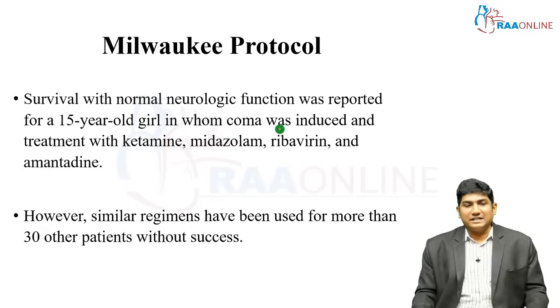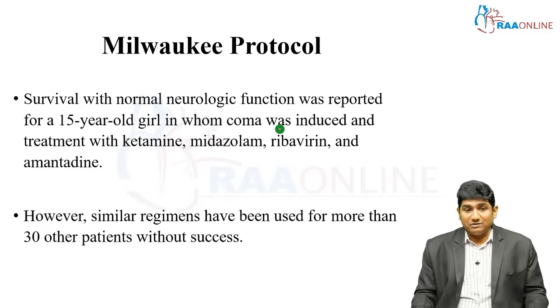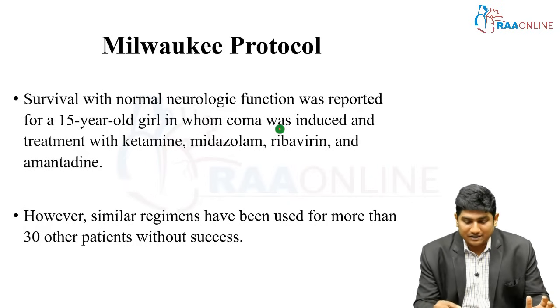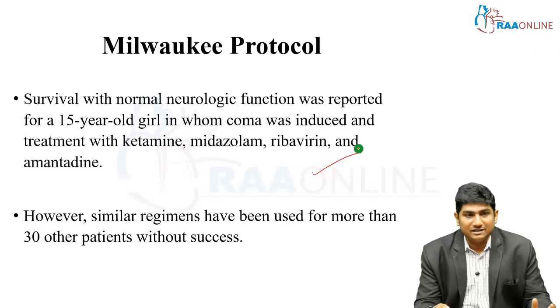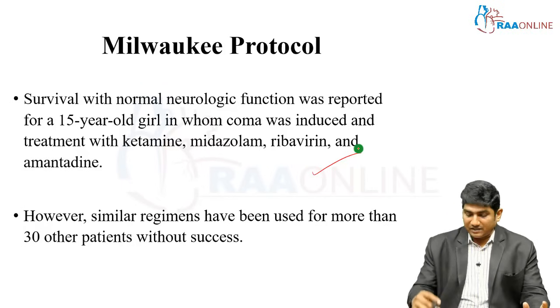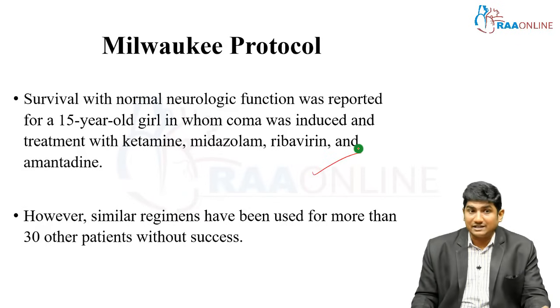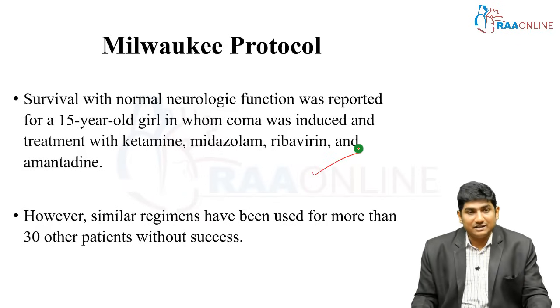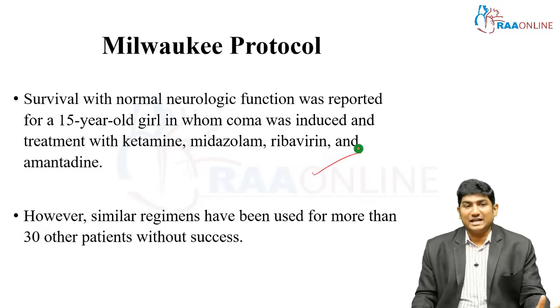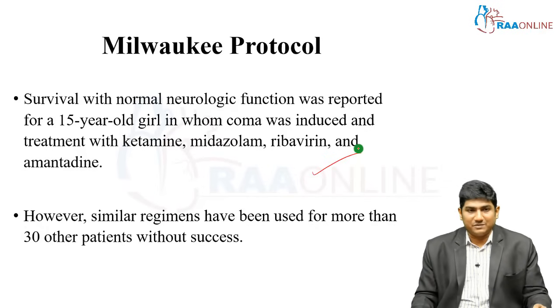The Milwaukee protocol was first reported in a 15-year-old girl in whom the brain was essentially placed in a medically induced coma using ketamine, midazolam, ribavirin, amantadine, and related agents. This was enthusiastic for others, but similar regimens have been used in more than 30 other patients without any success. The original case involved bat exposure with possibly a very low viral load identified very early. It may have been a mutated rabies virus — we really don't know — but somehow resting the brain and giving antivirals helped her survive.